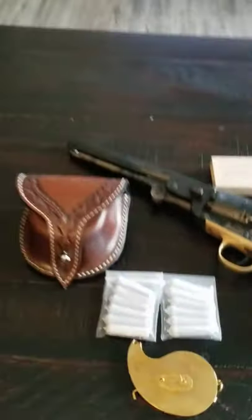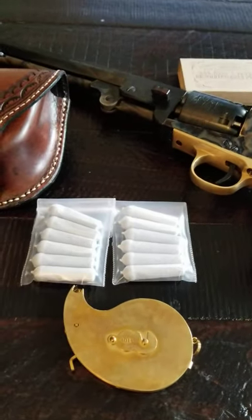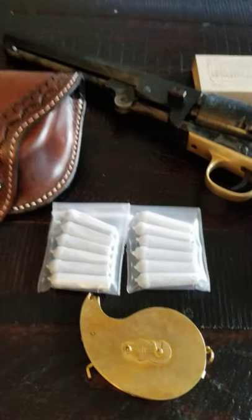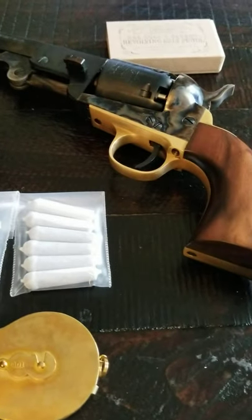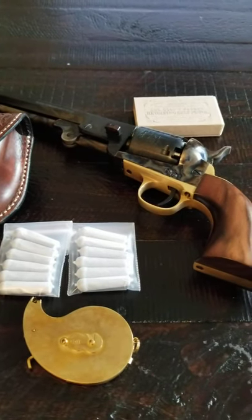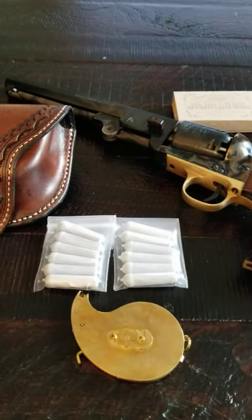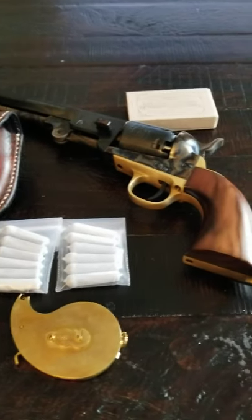Get yourself a percussion revolver, get a capper, learn how to make cartridges, and practice, practice, practice. If a cap and ball revolver is all you've got, don't feel too bad — they're a lot better than people think. Thanks for dropping by the channel and I hope you learned something.